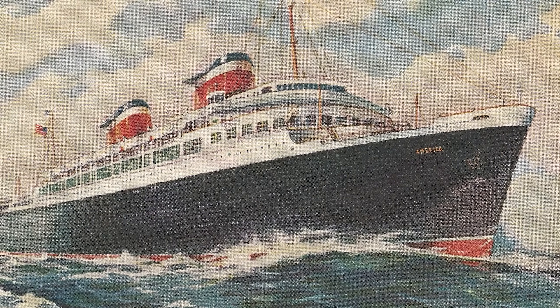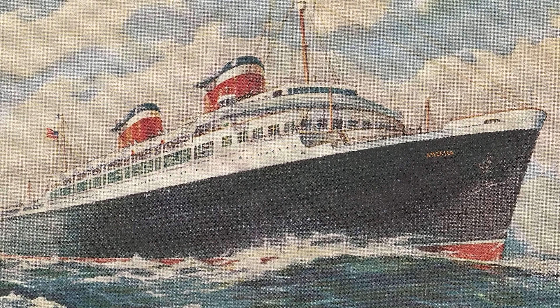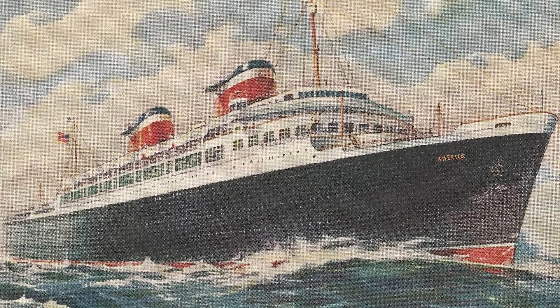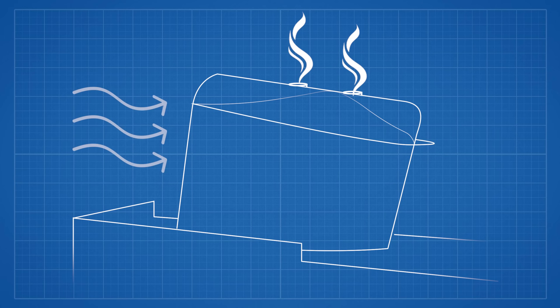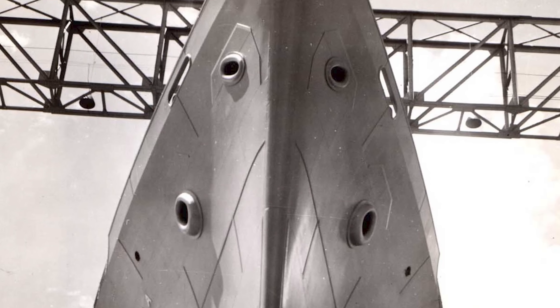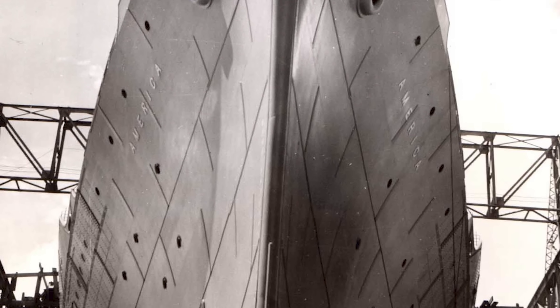In America's case, tall funnels couldn't cut it. The ship was meant to be streamlined and modern, so Gibbs and the design team invested in an innovative form of funnel design to use aerodynamics to clear the smoke over the back of the ship. The funnels featured fins designed to create an updraft of wind while moving, blasting smoke aft and harmlessly past the ship. America was completed for her trials in early June 1940, but it all seemed well except for one thing: the funnels just weren't high enough.